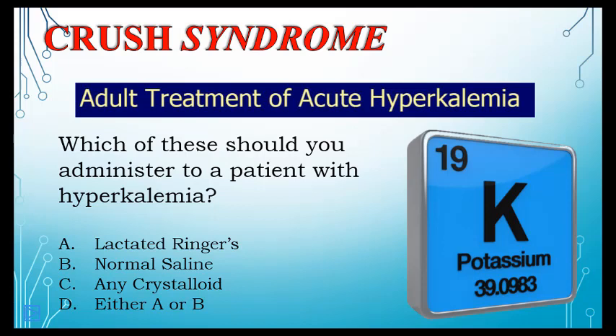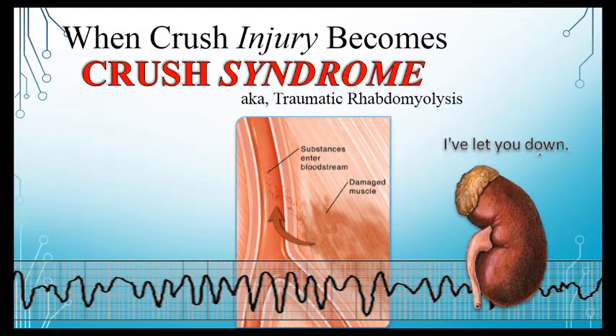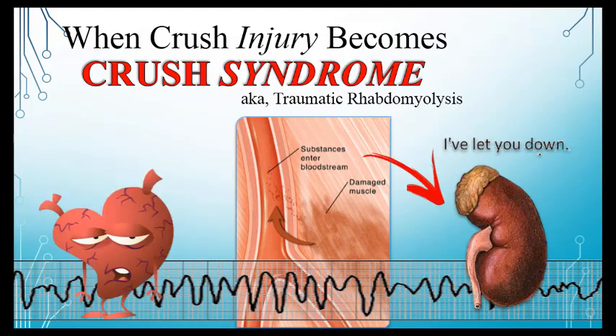Which fluid do we want? Not lactated Ringer's — it contains potassium, which would be counterproductive. Normal saline is the correct choice for these patients.